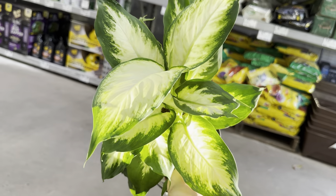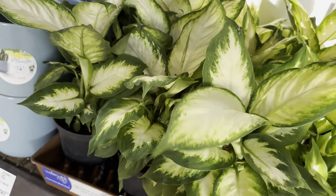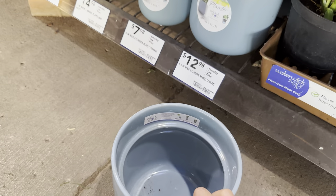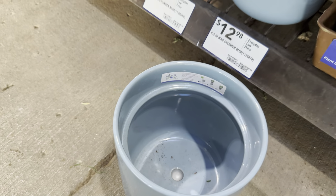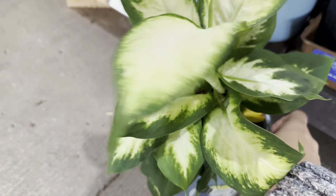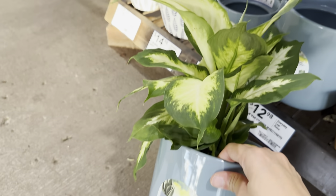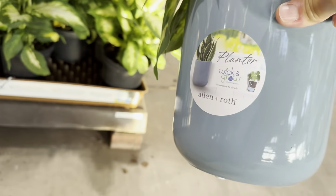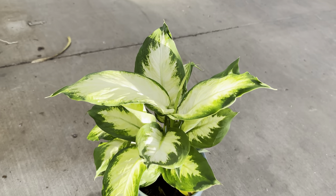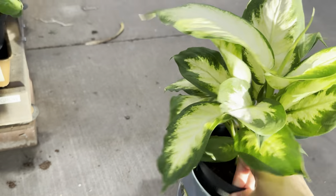Look at how beautiful the light is hitting this Dieffenbachia — not a hundred percent sure of the plant ID, but this one is $12.97 in a six-inch planter. It's wick and grow — you put it in one of these wick and grow planters where at the bottom there's a water reservoir and it's self-watering. You stick it in there and you don't need to water from the top — the wick draws water into the soil. That's a really good planter and I might consider getting it. I really think self-watering is the way to go.